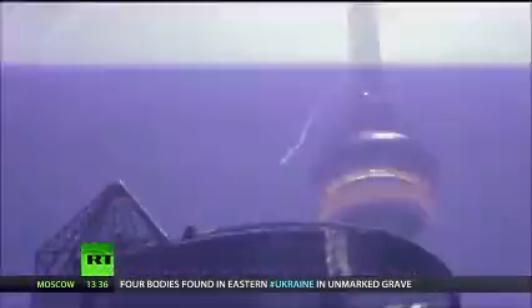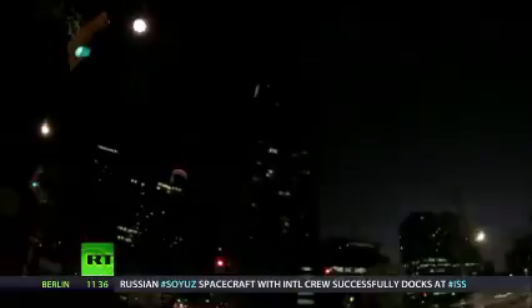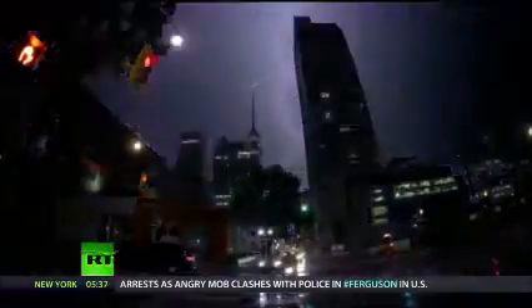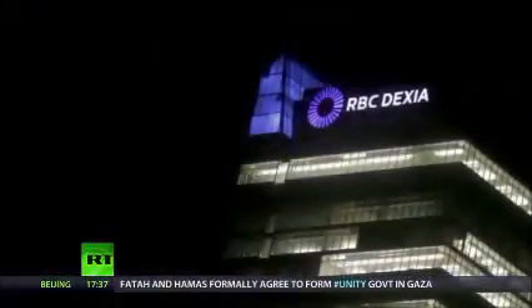Even as we speak, there are an estimated 2,000 lightning storms rumbling on around the world, hurling out over 100 bolts per second. Each flash can produce 1 billion volts and up to 200,000 amps of current. Large thunderstorms can even generate enough energy to power the entire USA for 20 minutes.